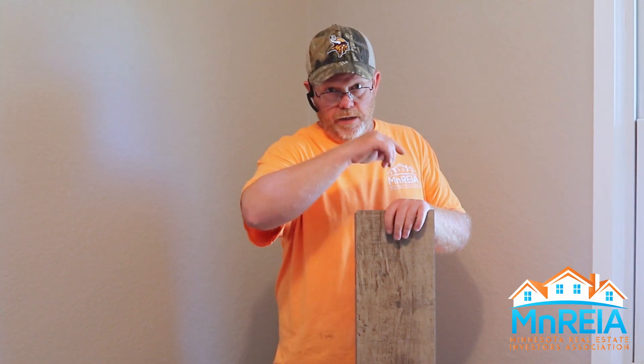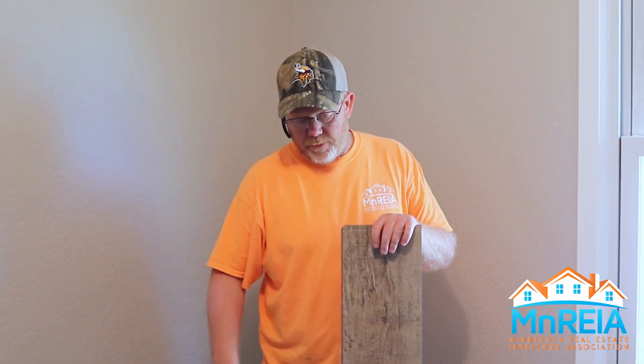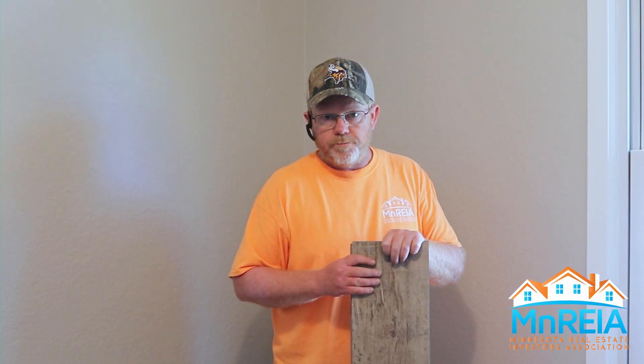I didn't get the whole house done — only this big room, the hallway, and half of one other room before I decided I had made a mistake. I'm going to correct it and get some better quality flooring. With that, I hope you guys enjoyed this Flip It Friday. We'll see you back here next week — please like and share these videos.